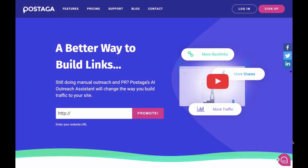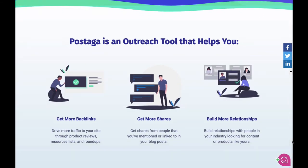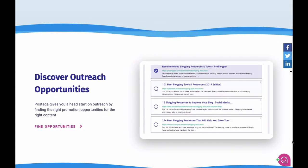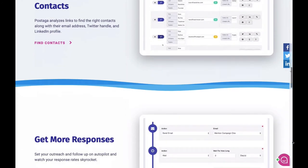Postaga automates and streamlines all of it so that in just a few minutes you've built an entire outreach campaign. And with different campaign types, you have several different ways to build traffic and find opportunities for promotion. Let's check out the different types of outreach campaigns you can do with Postaga.